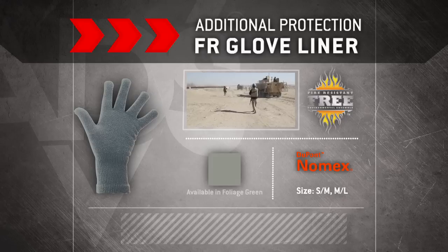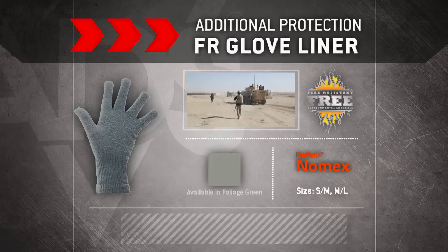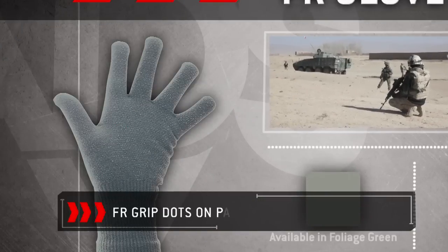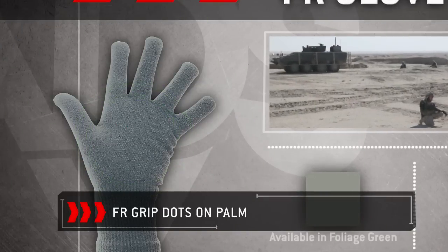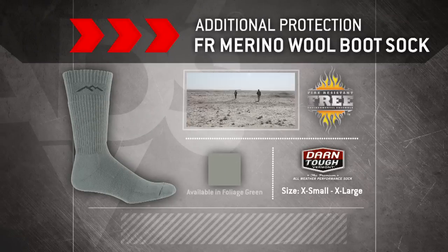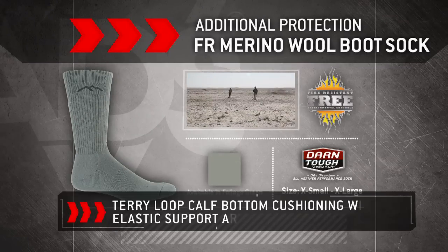Constructed from DuPont Nomex fiber, the FR glove liner is water repellent with exceptional manual dexterity. The glove also features FR grip dots on the palm for added tactility. The FR merino wool boot sock is constructed with dense terry loop calf and bottom cushioning.